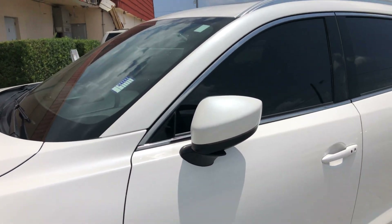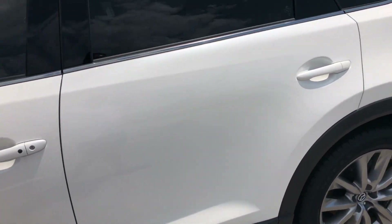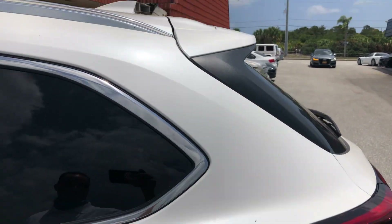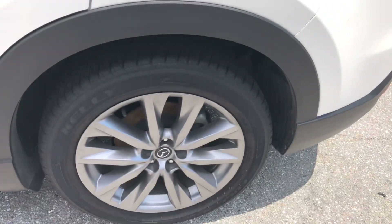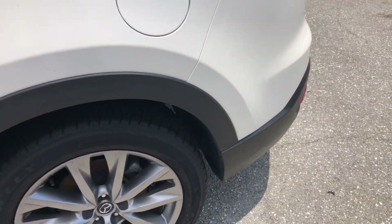Side view mirror looks great. No scratches, dents, or dings in the driver door. Same thing with the rear door on the driver's side. Rear quarter panel — same thing, no scratches, dents, or dings. Rear wheel, no curb rash, and tires are brand new on the back as well.